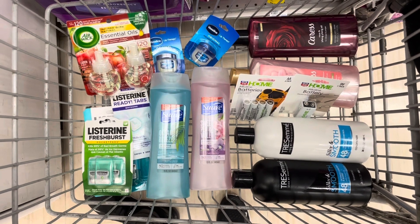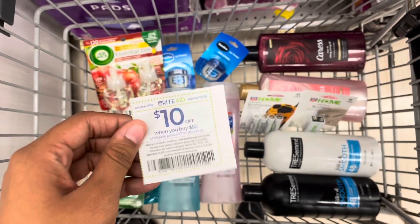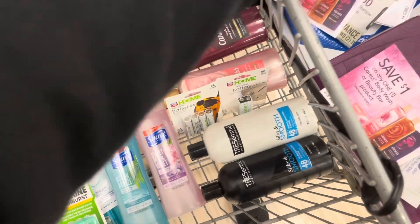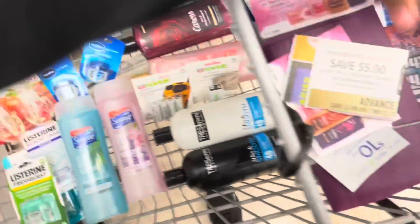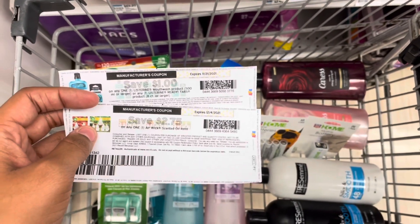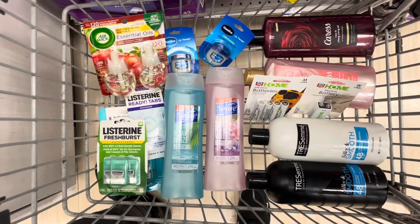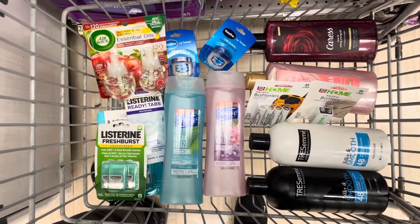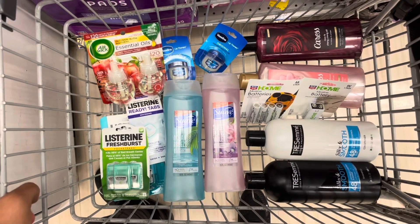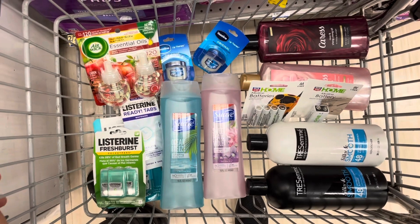Everything I'm picking up comes to $51.75, so I can use the spend $50 get $10 off coupon, bringing it down to $41.75. Coupons: two $1 off Caress equals $2, the $5 off TRESemmé, $1 for Listerine, and $2.75 for Airwick — that's $10.75 off in coupons, bringing it down to $31. I have $20 in extra bucks, so I expect to pay around $10 out of pocket. I'm expecting back $28 in bonus cash plus $2.50 from Ibotta.